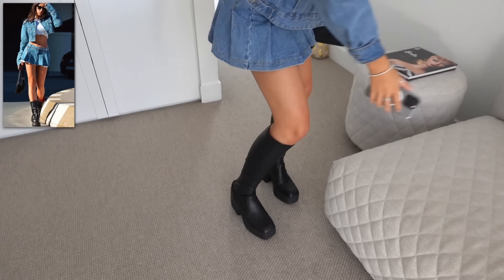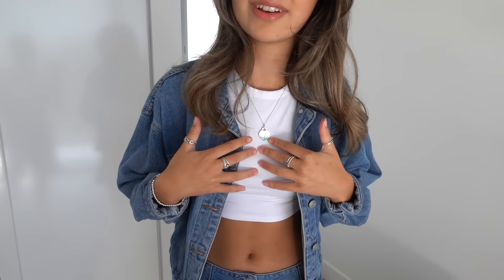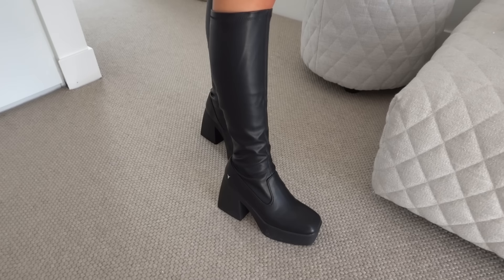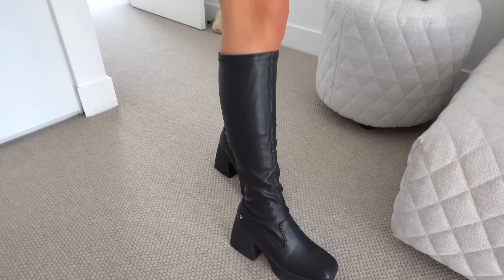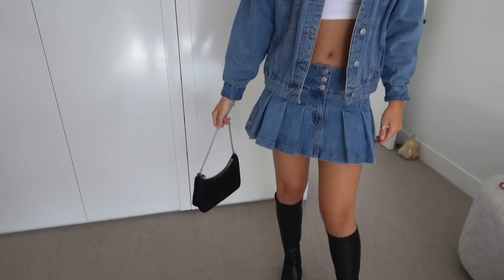Here is the outfit. My jacket is from Supre - it's a little more oversized than hers but it's the closest thing I had. My skirt is from Glassons, the top is from Glassons - pretty much everything I'm wearing is probably from Glassons in this whole video. I've got these really cute boots I recently got from Wintersmith, put on the black sunnies to match, and also my little mini bag.